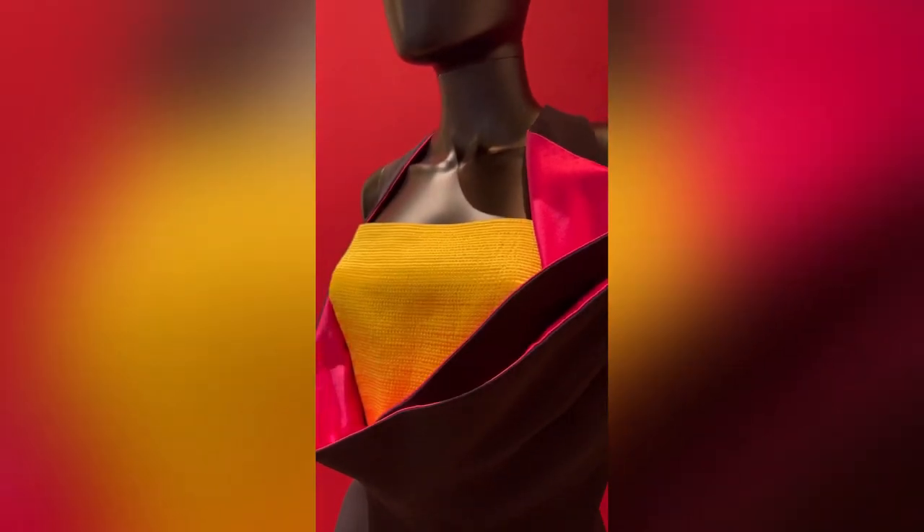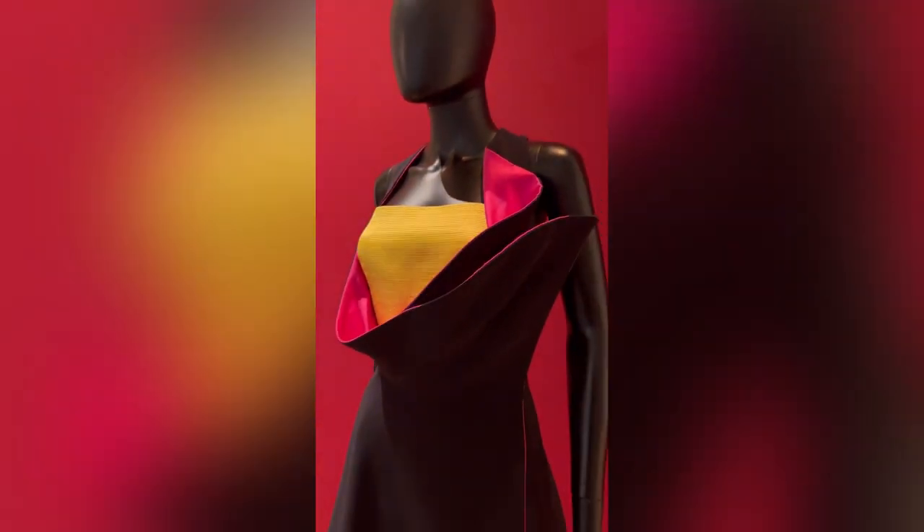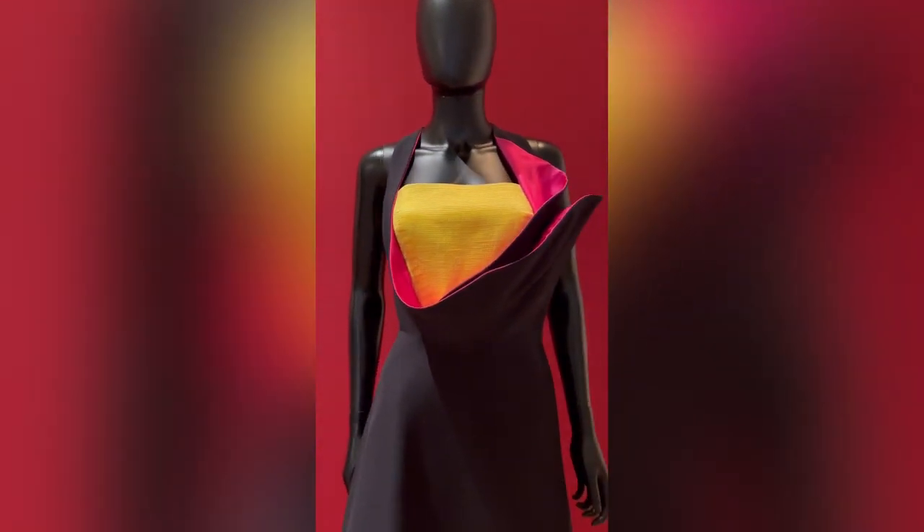This dress is from Gianni Versace Couture and this is from 1992.